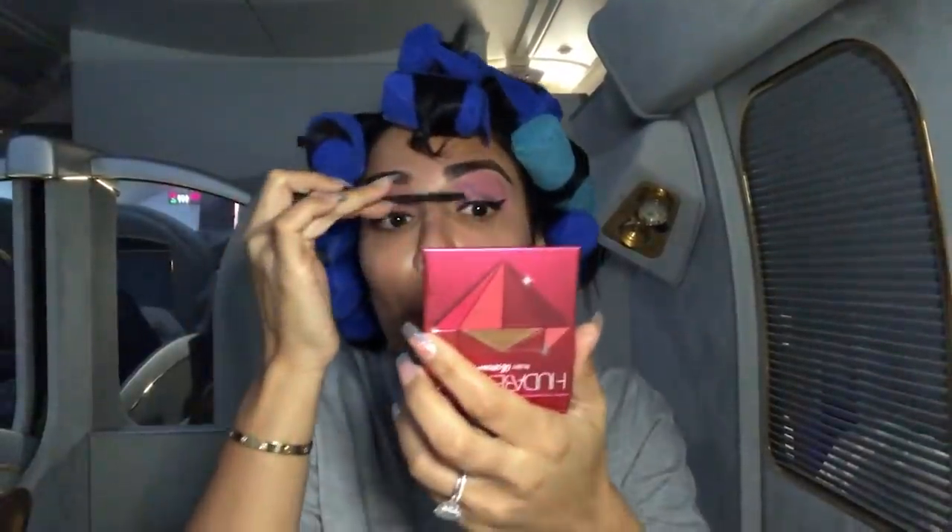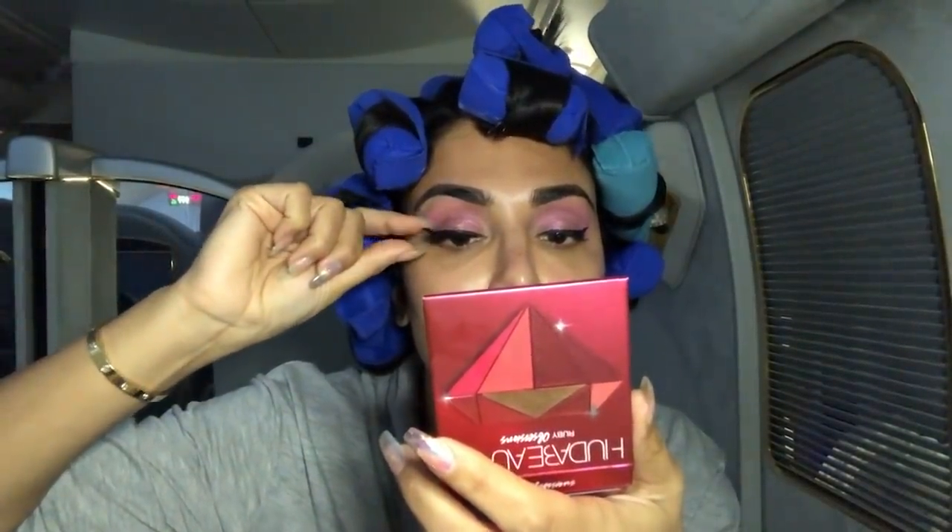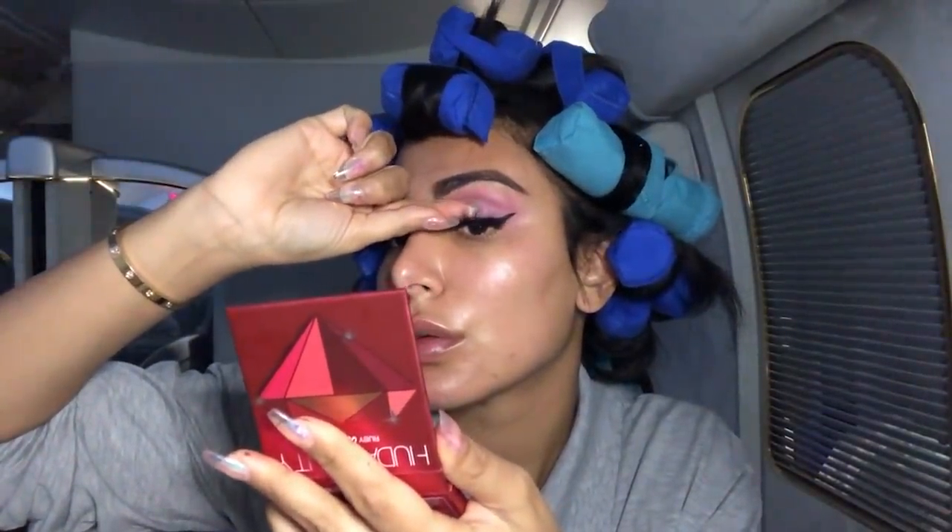I'm using mascara to make sure any fallen eyeshadow on my lashes is covered, because I think it's really important to get that drama on my lashes. Then I'm applying some false lashes to really complete this eye look — I know it's really dramatic. People actually looked at me in the airport when I left, but I think it was in a good way.